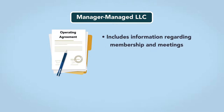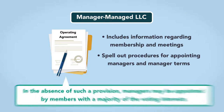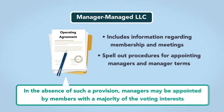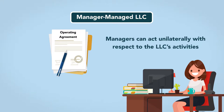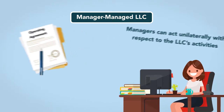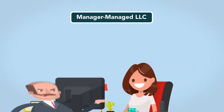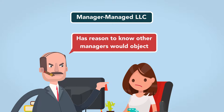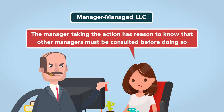The operating agreement of a manager-managed LLC not only includes information regarding membership and meetings, it will also spell out procedures for appointing managers and manager terms. In the absence of such a provision, managers may be appointed by members with a majority of the voting interests. Absent limitations in the operating agreement, managers can act unilaterally with respect to the LLC's activities. A manager has actual authority for actions taken in the ordinary course of business, unless there are multiple managers and the manager taking the action has reason to know that other managers would object. Actual authority is also lacking if the manager taking the action has reason to know that other managers must be consulted before doing so.